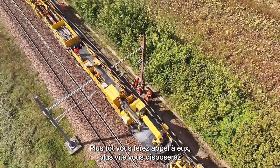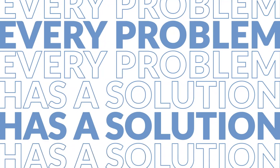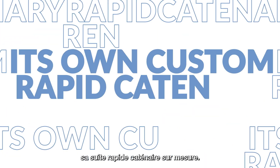The sooner you contact them, the sooner you will have an operational solution for renewing your network. Every problem has a solution, and now every network to be renewed will have its own custom rapid catenary renewal train.